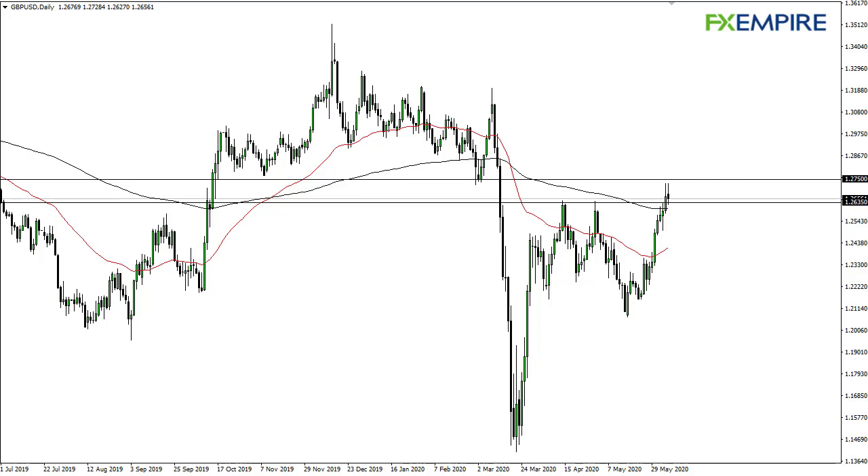From FX Empire, this is Chris taking a look at the British pound US dollar pair. As you can see, the 127.50 level is an area that has been previous support and it should now be resistance.